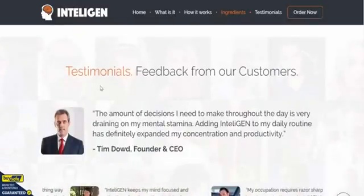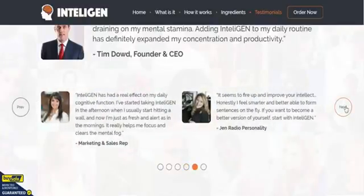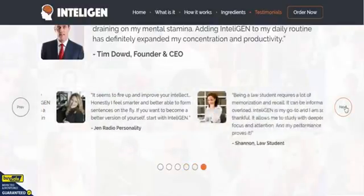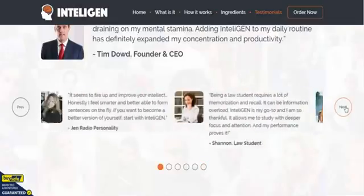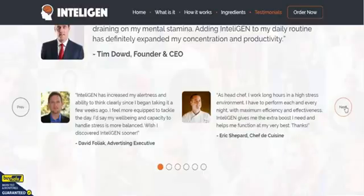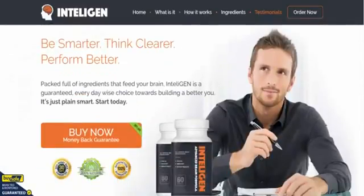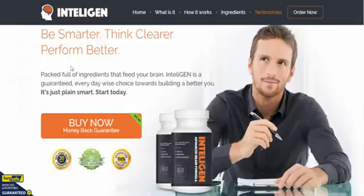There are loads and loads of testimonials on here from people who have used the product — lots of sales reps and students, you name it, pretty much everything. There's an executive testimonial here and plenty of testimonials for you to read through.